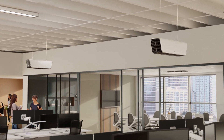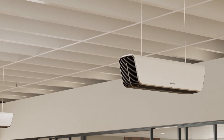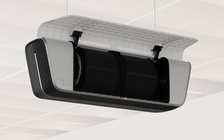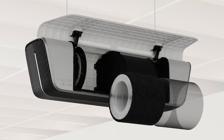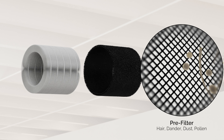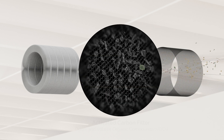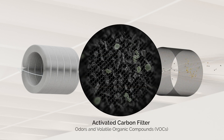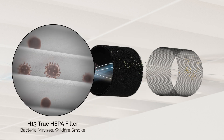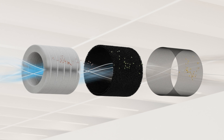Our three-stage filtration process is 99.95% effective at capturing particles as small as 0.1 microns, utilizing 3-in-1 carbon and hospital-grade H13 true HEPA filtration. The pre-filter captures larger particles like hair, dander, dust and pollen. The air then travels through the activated carbon filter where odors and volatile organic compounds are absorbed. The final stage of filtration is the H13 true HEPA filter that captures particles as small as 0.1 micron.